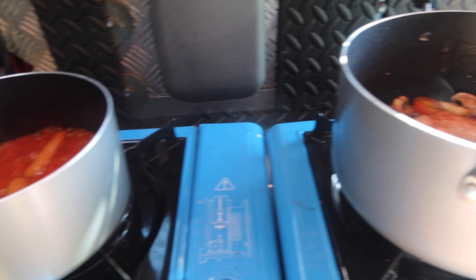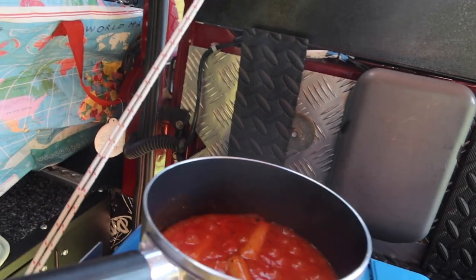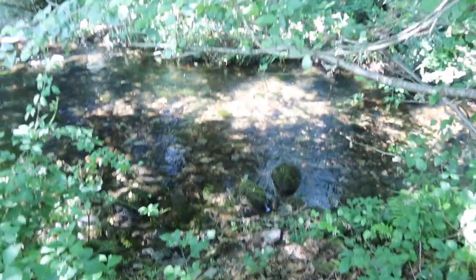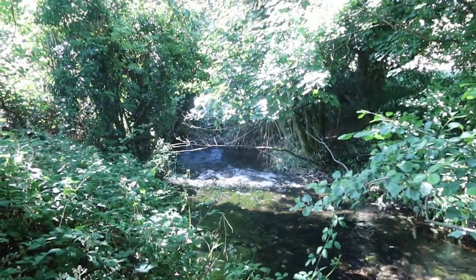We had a veggie fry-up with baked beans, veggie sausages, mushrooms, and tomatoes, which was really delicious. Then we went for a little swim — although it was very very freezing and I pretty much only got up to my ankles.